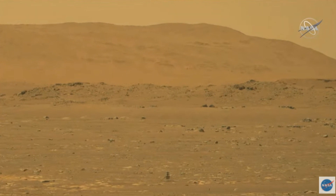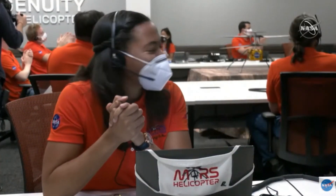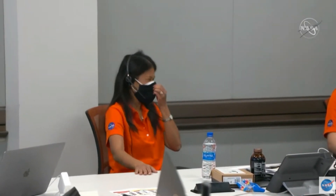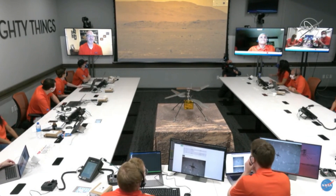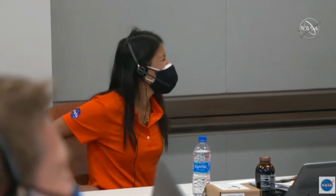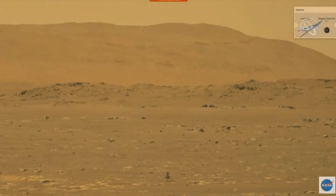Oh my gosh! The Perseverance image is actually a video, which is great. It shows us grounded at first, and then hovering three meters above the Martian surface, and then touching back down.